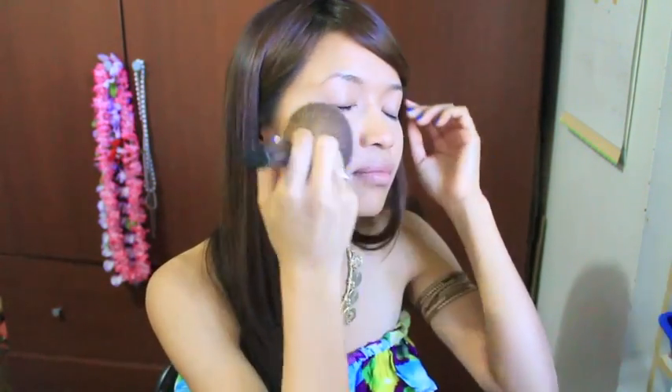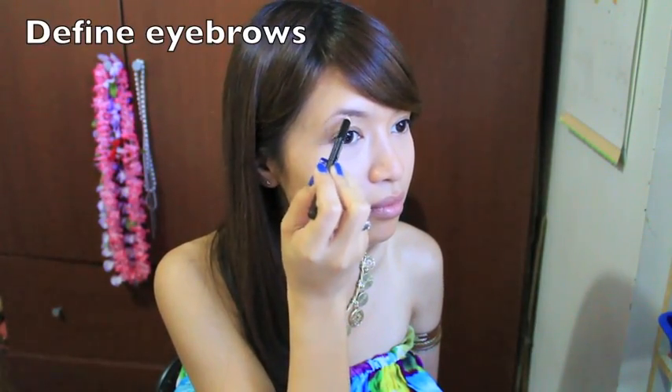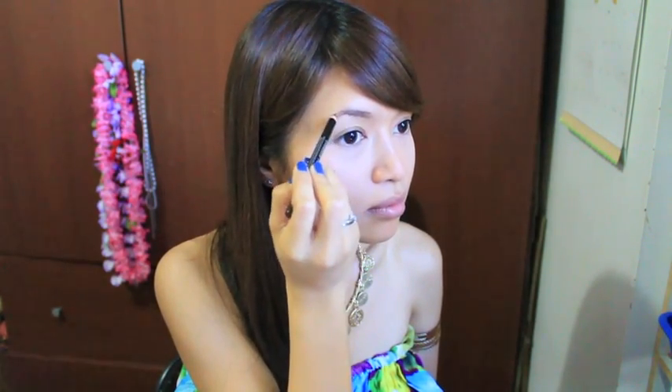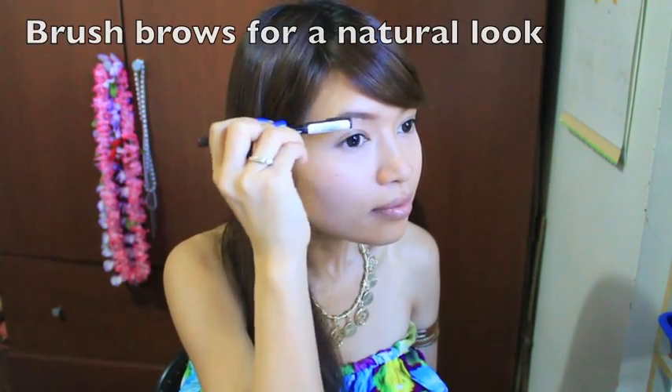I find that this gives me a nice matte but glowy look. For brows, I tend to use brow powder, but usually for every day I use pencil because it's a lot quicker. All I do is just shade in my eyebrow with short little strokes, and then with the other side of the pencil I use the brush and just brush it out to give it a more natural look.